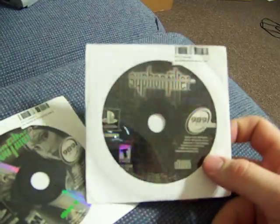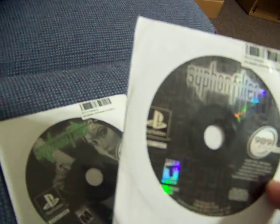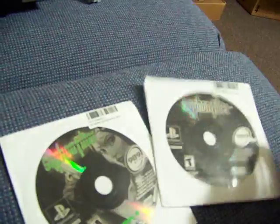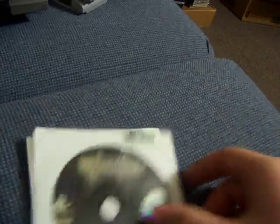Siphon Filter — I think this is only the first disc. And then from Siphon Filter 2, Disc 2 — they were just extras. I think I paid like $0.50 each for them.